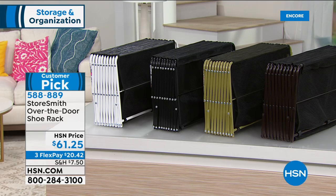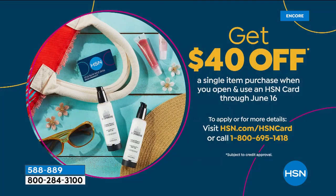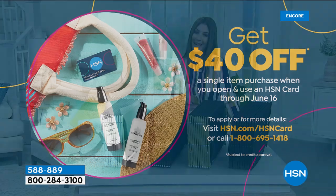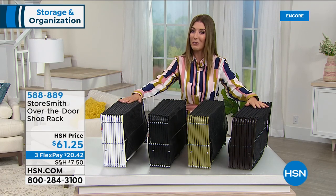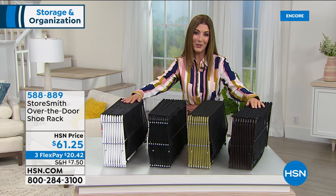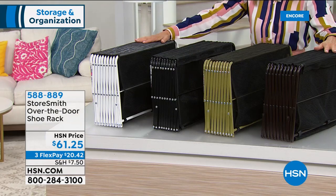If you purchase today and apply for the HSN credit card, you can get $40 off your very first purchase. That means you get this home for about $21 and change. It's a great credit card — no annual fee, you get extra FlexPay on some of your all-time favorite items. You'll get $40 off your very first purchase.